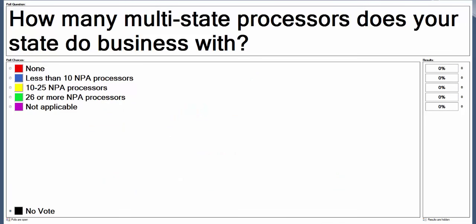And now it's time for our next polling question: how many multi-state processors does your state do business with? The responses with the highest number of votes are 10 to 25 NPA processors and 26 or more.